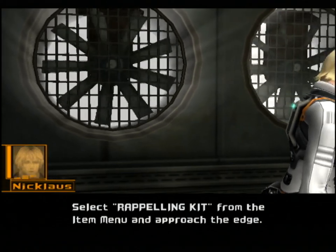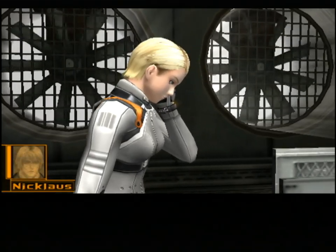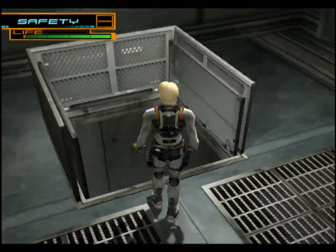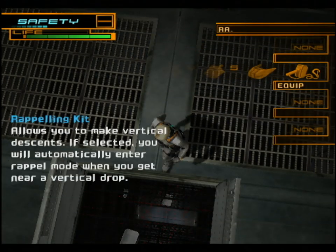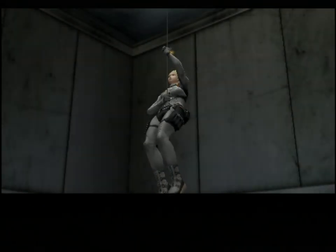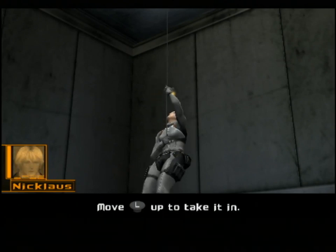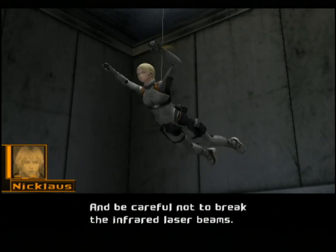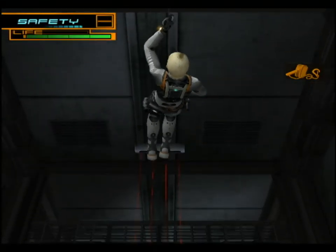Select rappelling kit from the item menu and approach the edge. Your cable will extend as you move into position. They did teach you rappelling at the farm. Even if they didn't, they're about to teach us right now, because now is our first experience with rappelling. Let's just take a look at what's down there. We've got some laser trip lines - they're kind of difficult to see at this distance. We've always had this rappelling kit, but we've never had a reason to use it. Now we know how to rappel.